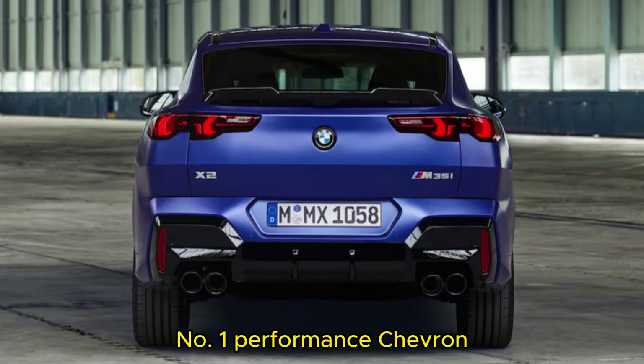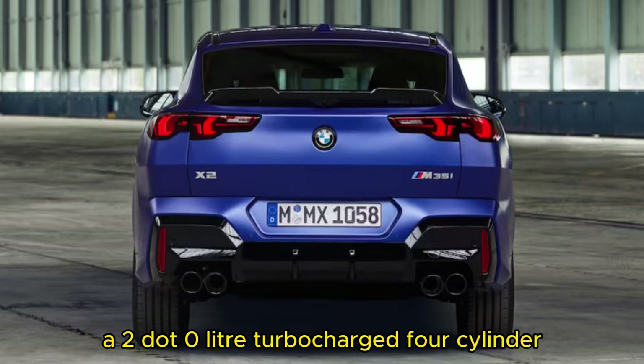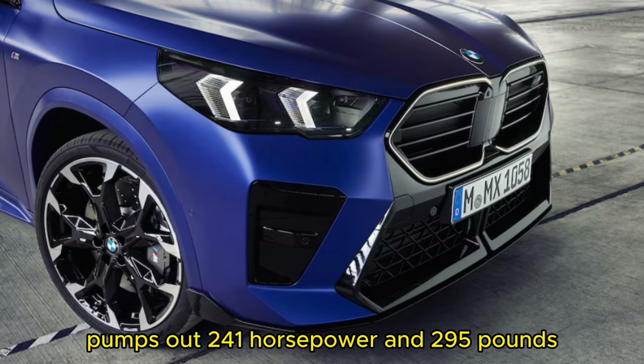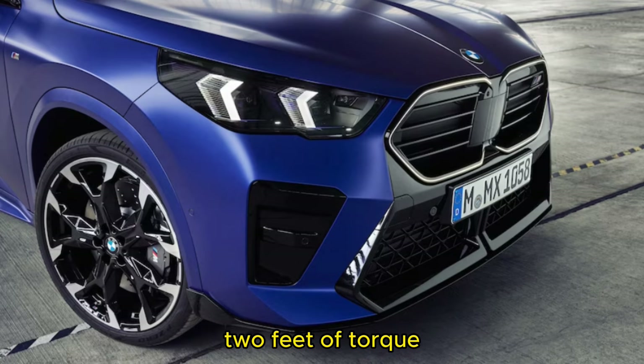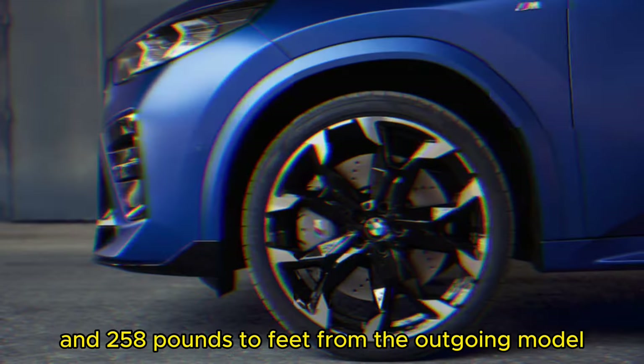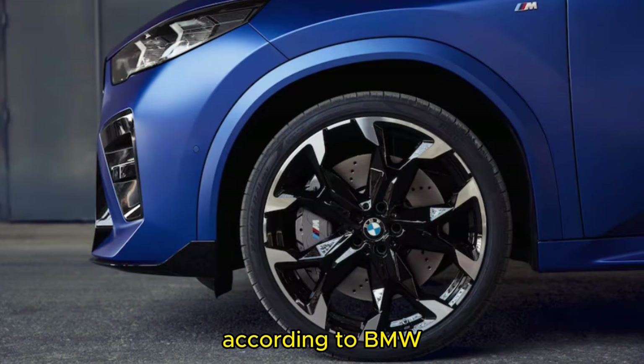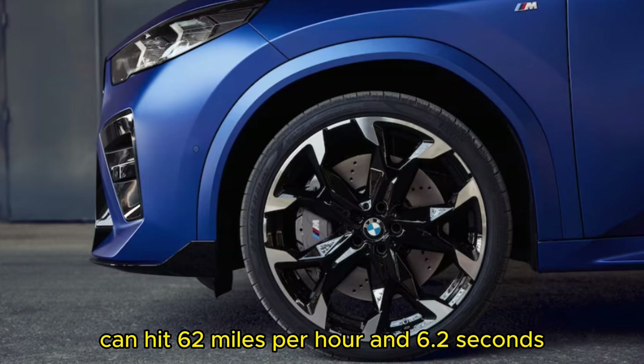More horsepower is in store this year. On the xDrive 28i, a 2.0-liter turbocharged 4-cylinder pumps out 241 horsepower and 295 pound-feet of torque, up from 228 horsepower and 258 pound-feet from the outgoing model. According to BMW, the X2 with this engine can hit 62 miles per hour in 6.2 seconds.